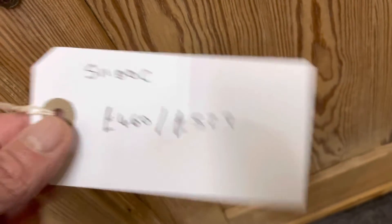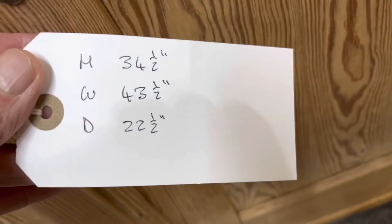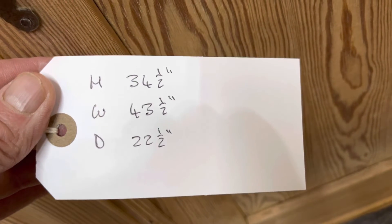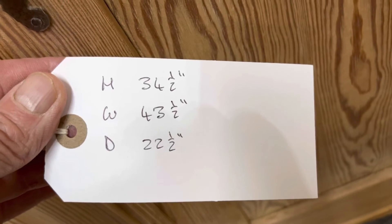It's £527 if you'd like me to wax it for you. The height is 34 and a half inches, the width at the widest point is 43 and a half inches, and the depth at the deepest point is 22 and a half inches.